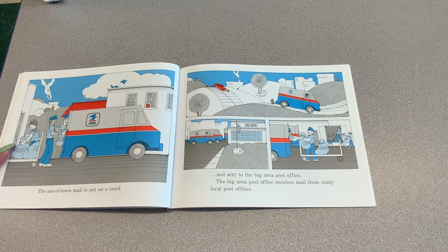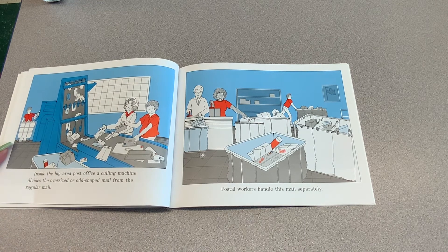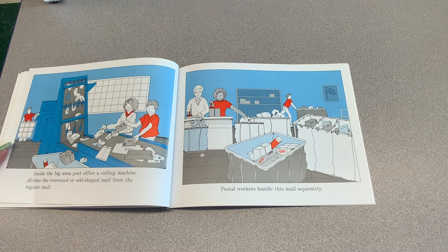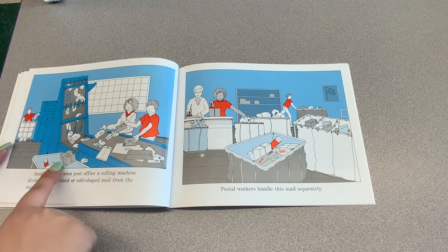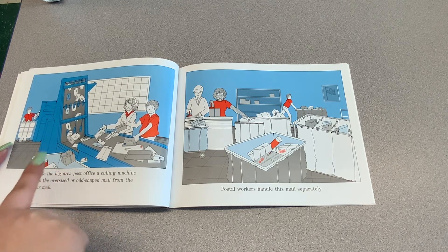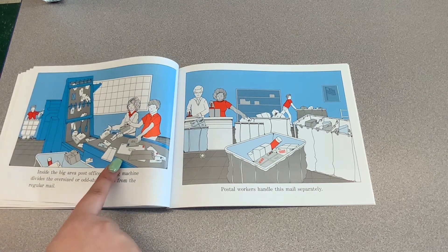The big area post office receives mail from many local post offices. Inside, a culling machine divides the oversized or odd-shaped mail from the regular mail. They separate the letters from the packages — the packages go into a container over here and the letters stay on the conveyor belt.